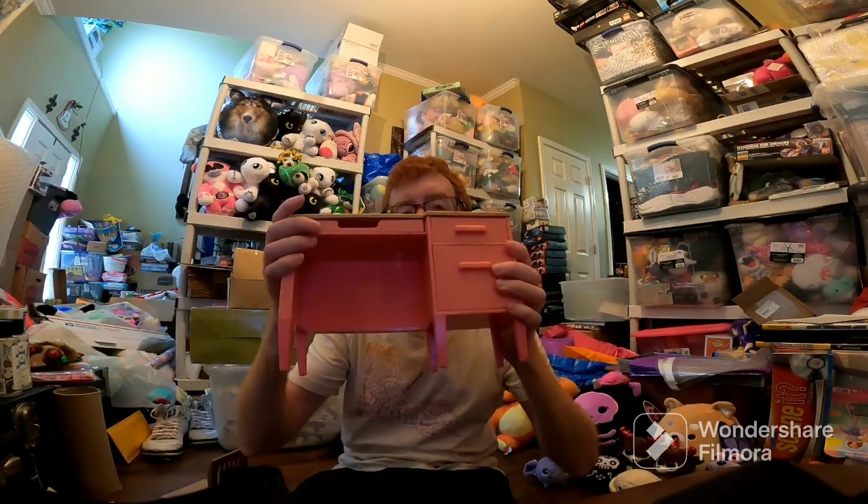And then the last sale on Mercari is this Our Generation little chair and the teacher's desk. This sold for $42 on Mercari.